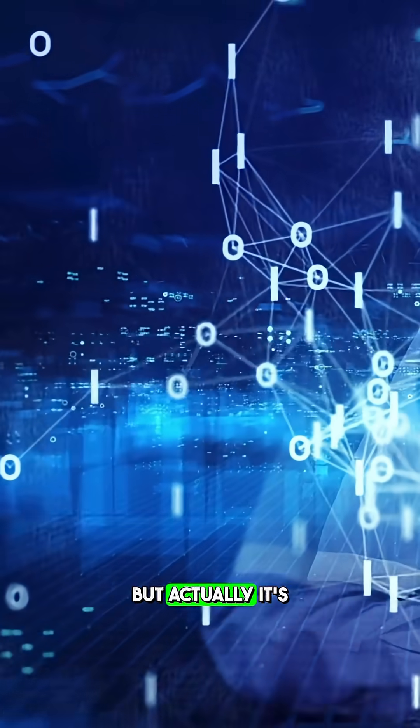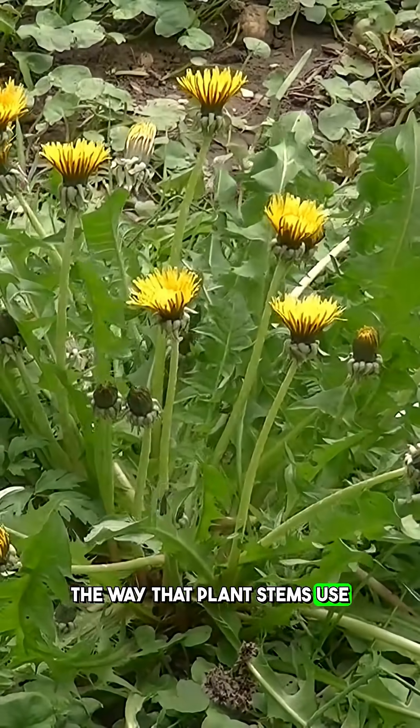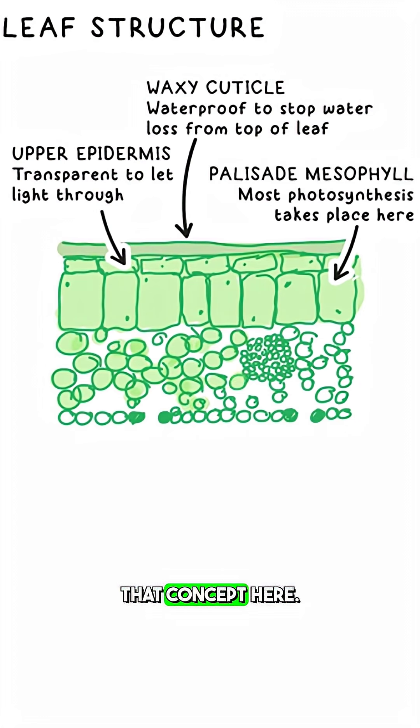Now this may sound very futuristic, but actually it's based on nature. It's based on plant stems — the way that plant stems use layers to transport nutrients efficiently. Scientists mimicked that concept here.